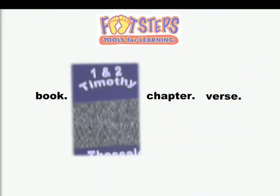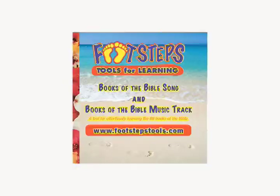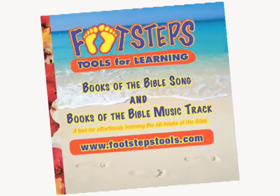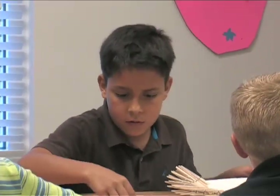On the first day of class, the child is given the student pack of tools. The tools for this packet include a Footsteps Books of the Bible song, a chart of weekly goals for memorizing the Bible's books, and a letter to parents.